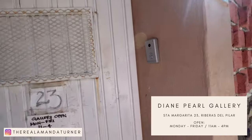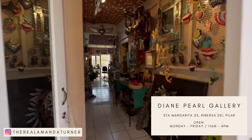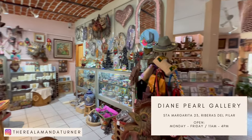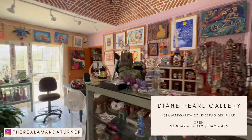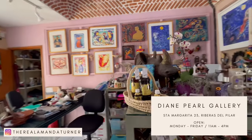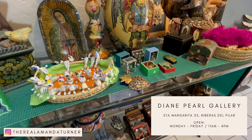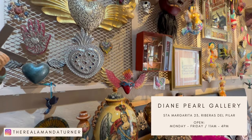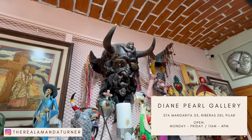We took our client to Diane Pearl's, which is located about three doors down from the last house we just saw. Diane Pearl's has been a staple in Ajijic for a very long time. She has Mexican folk art from all over the country and really sources things well. Every time you come in there's something new to see. It is the perfect little gift shop if you are visiting town and need something for people back home.